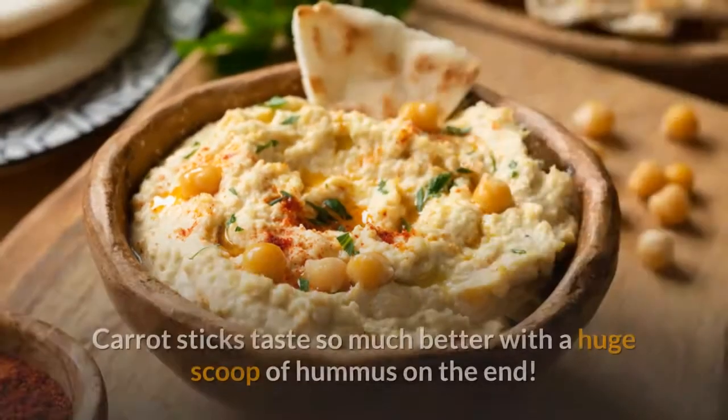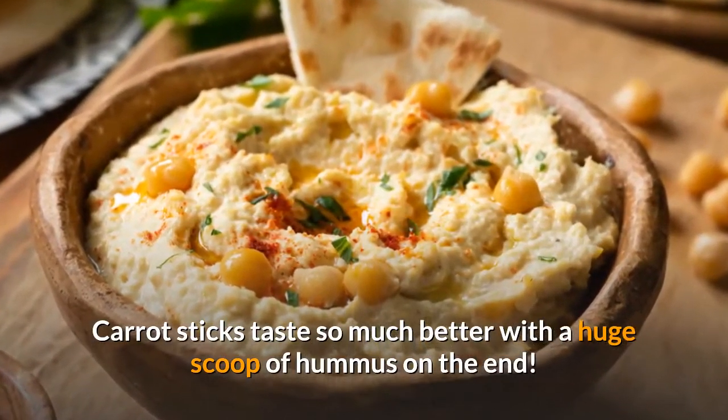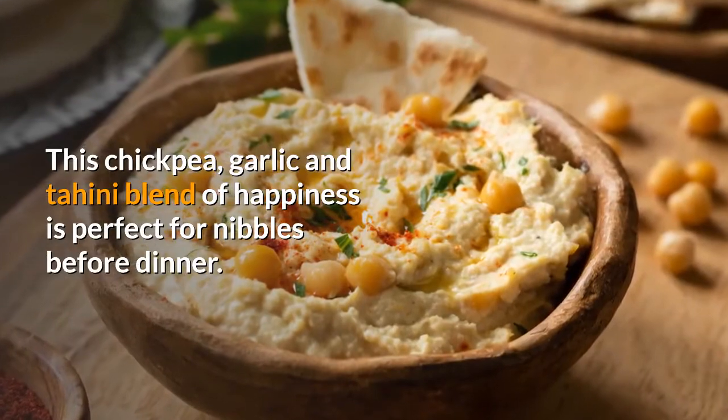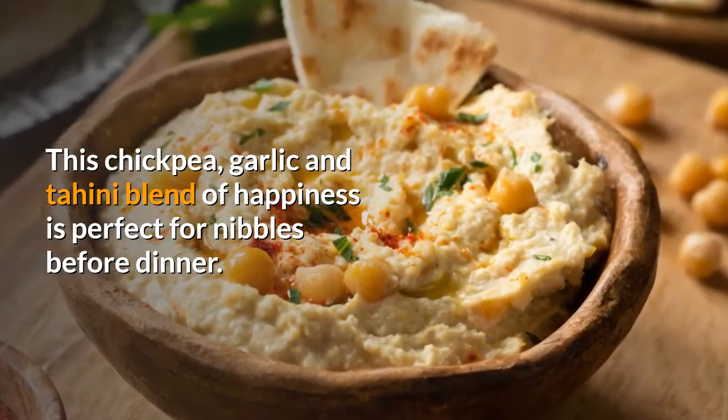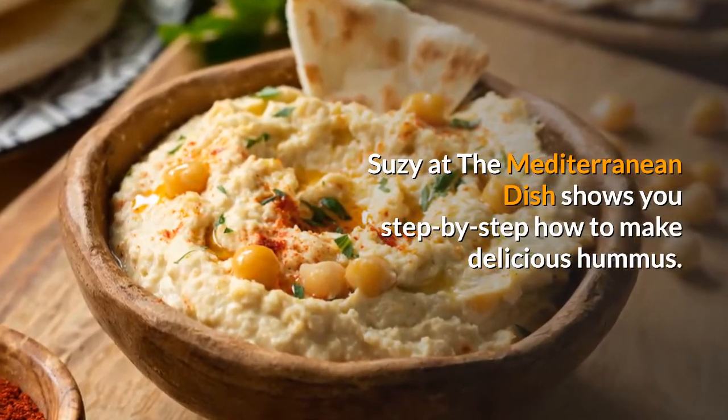Number four: Hummus. Carrot sticks taste so much better with a huge scoop of hummus on the end. This chickpea, garlic and tahini blend of happiness is perfect for nibbles before dinner. Susie at The Mediterranean Dish shows you step by step how to make delicious hummus.